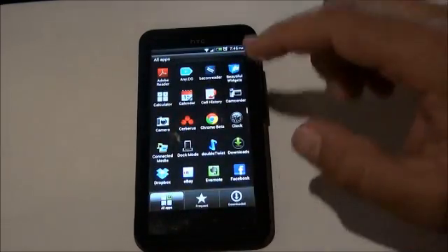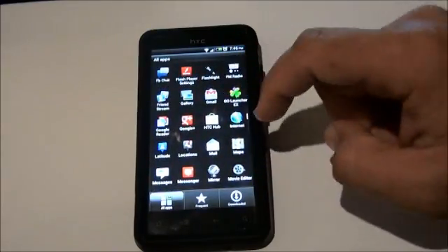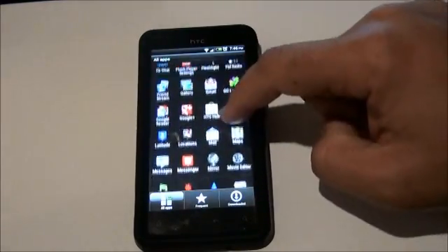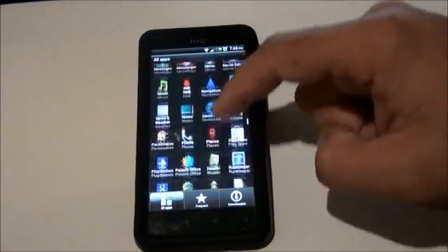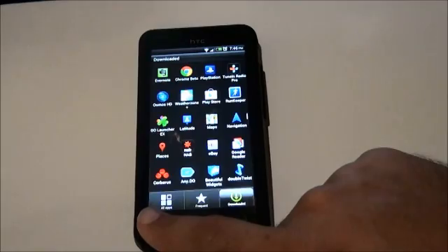I'll go into the app screen. This still uses the HTC Sense style app screen, rather than the Ice Cream Sandwich sideways flicking one. This is still divided into sections that snap to each section. I don't like that — I prefer it when it smoothly scrolls all as one, but each to their own on that. Still all apps, frequent and downloaded there.